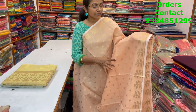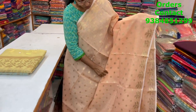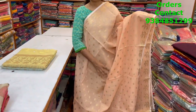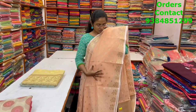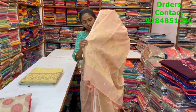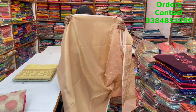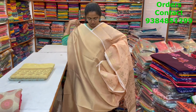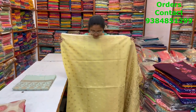A very pretty linen tissue saree — a very different pattern of chanderi and linen mix, with a nice small zari weaving running through the body. Since it's all paisley colors, the design may be hard to see, but it's a very classy pattern. The pallu is a rich one, the blouse is a rich brocade blouse, and the price is ₹1730.